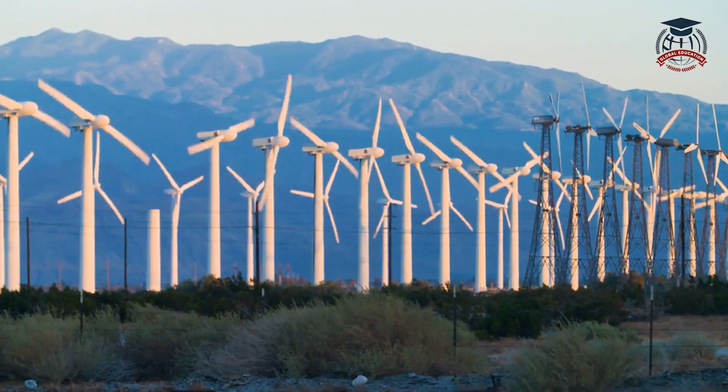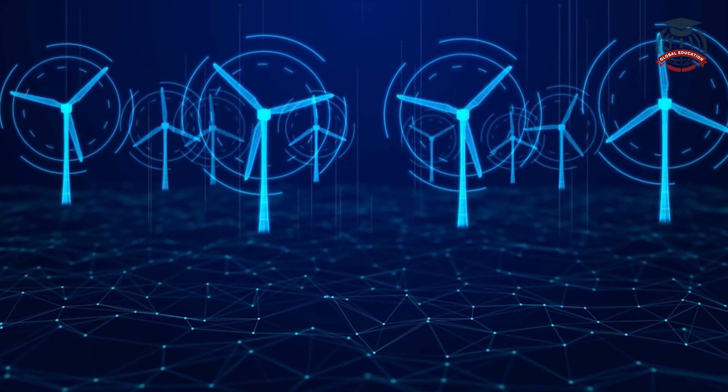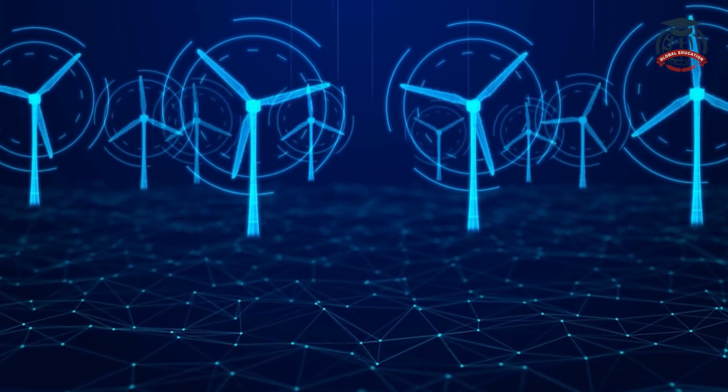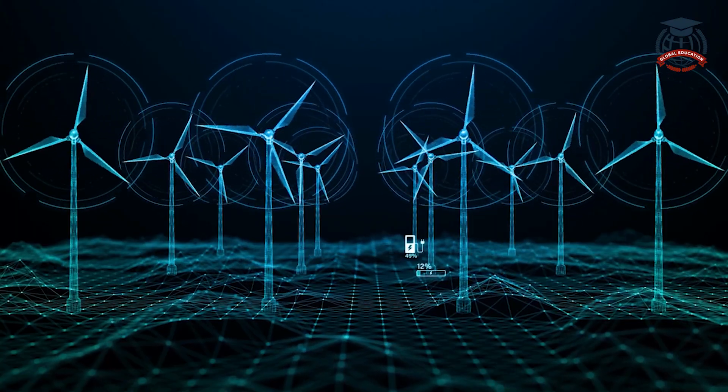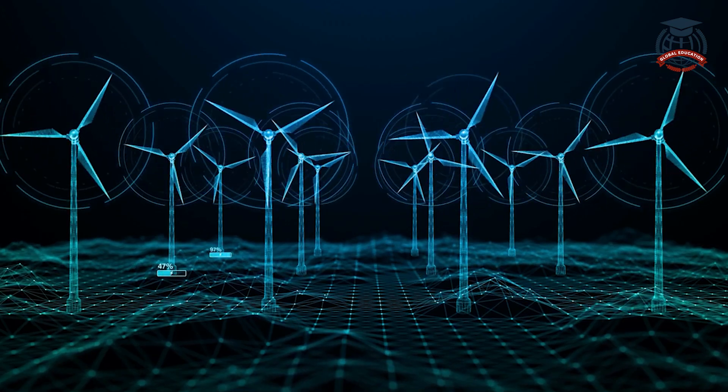Another incredible source of renewable energy is wind power. Wind turbines, like the ones you see here, use the force of the wind to generate electricity. As the wind blows, the turbine blades spin, converting the wind's kinetic energy into electrical energy.